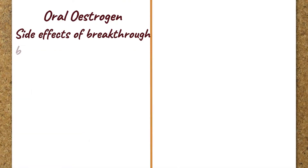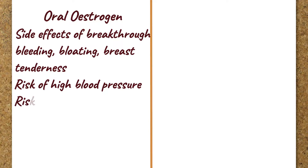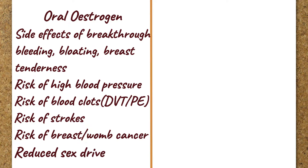Oral estrogen mainly causes side effects of breakthrough bleeding, which is less common with transdermal HRT. Oral estrogen also increases blood pressure, which leads to the risk of blood clots, strokes, and breast cancer. Additionally, oral estrogen reduces the free testosterone in your blood by increasing your SHBG, which leads to reduced libido.